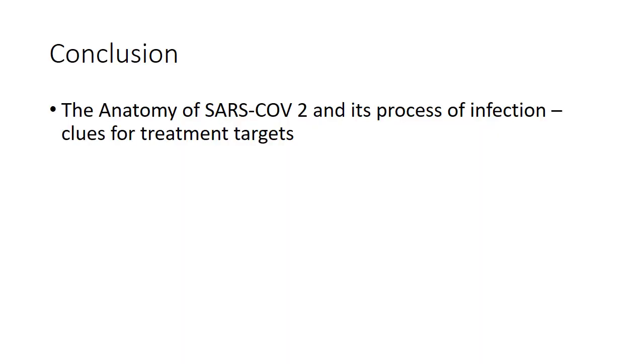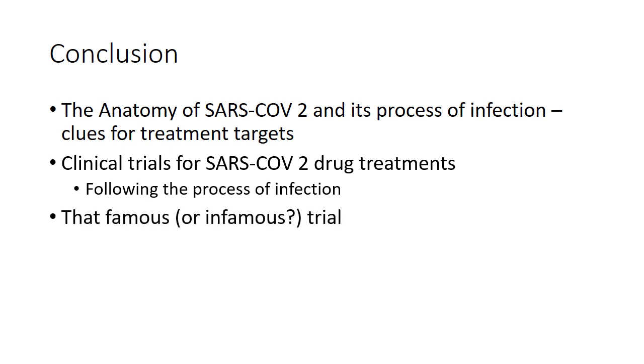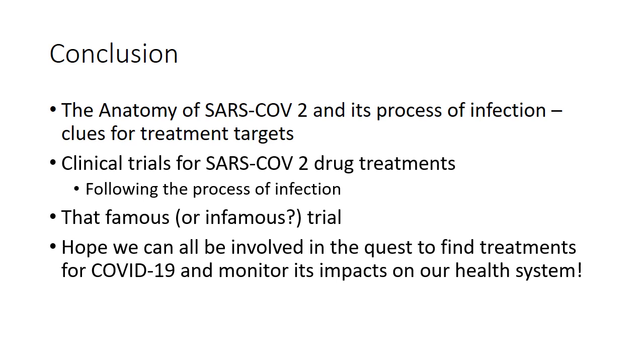In conclusion, we talked about the anatomy of SARS-CoV-2 and its process of infection, the different potential treatment targets, and the clinical trials currently ongoing for COVID-19 drug treatments — presented following the five steps of the infection process. We also discussed the hydroxychloroquine and azithromycin trial that garnered much publicity. I really hope we can all be involved in the quest to find treatments for COVID-19 and monitor its impact on our healthcare system. Thank you for listening — take care and stay healthy.